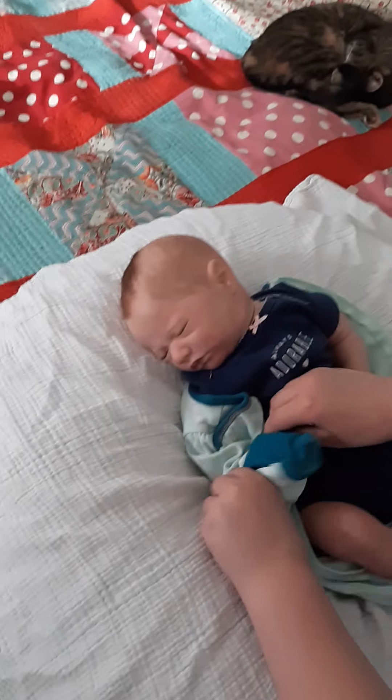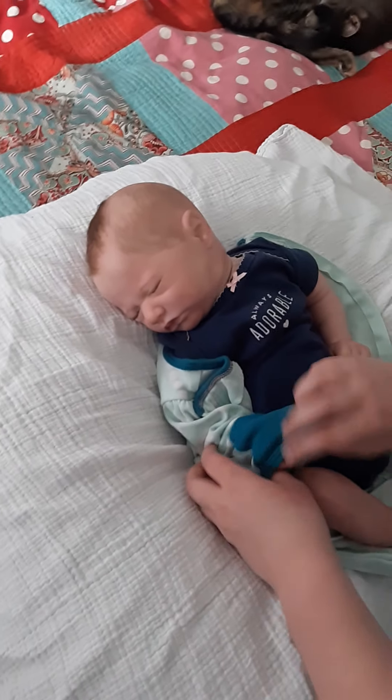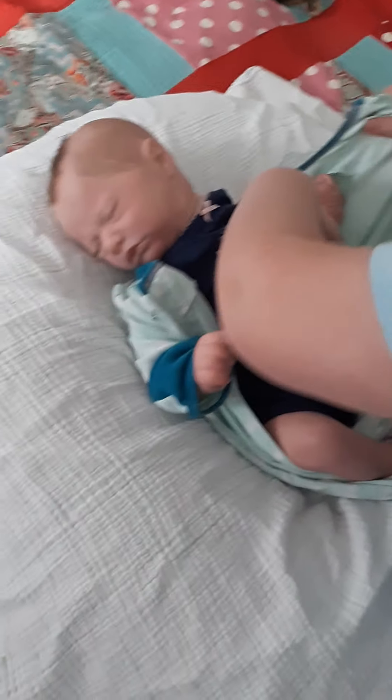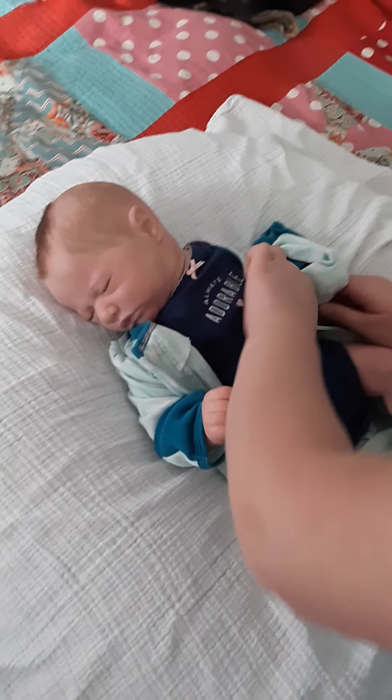So Jaycee is wearing a newborn sleeper. It's a Cloud Island sleeper, size newborn. And this is my baby. Why, you bought that from Target? I did not — I bought one thing from Target, but that's from a mom, that's a used outfit.